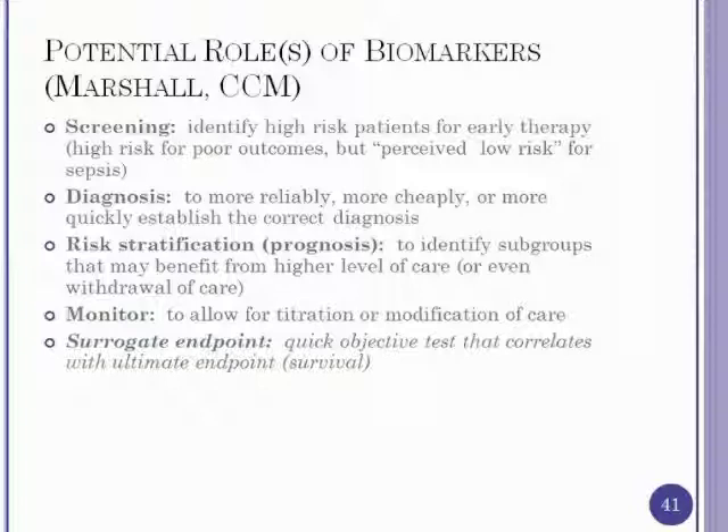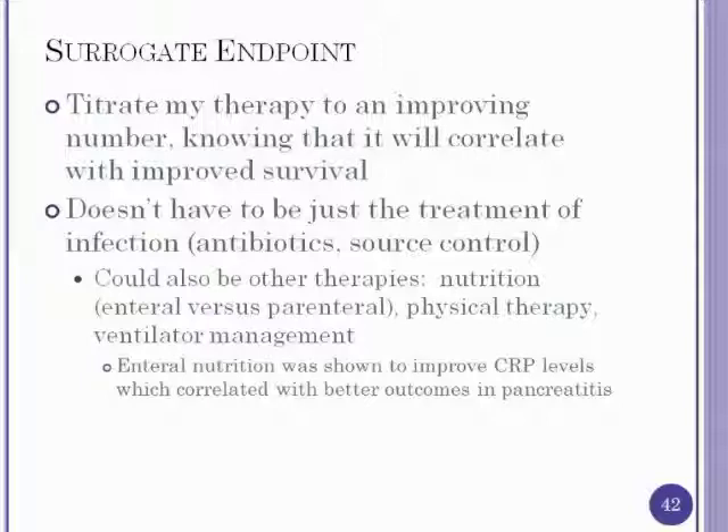The fifth area is surrogate endpoint. A quick objective test that correlates with survival allows titration of care when the number improves. This extends beyond antibiotic treatment and source control to other therapies such as nutrition, physical therapy, and ventilator management. For example, enteral versus parenteral nutrition clearly improved C-reactive protein levels in pancreatitis patients, and that improvement correlated with improvement in overall outcome.